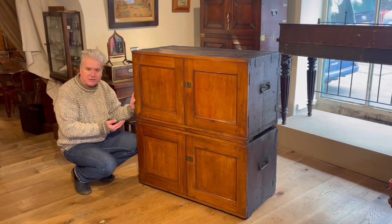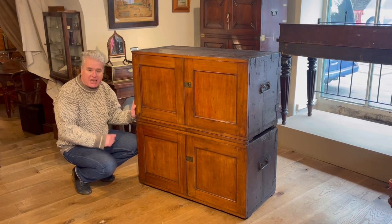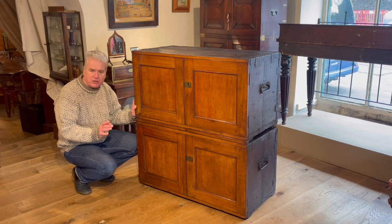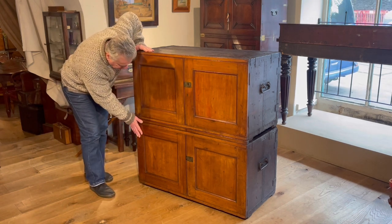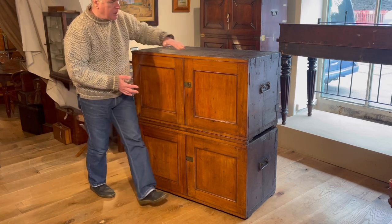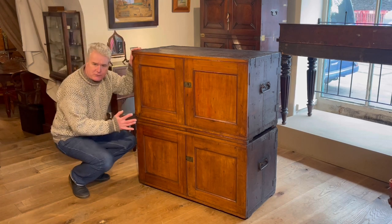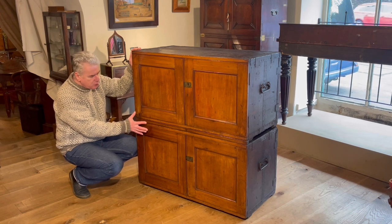This is a pair of English packing cases for a campaign chest, and we're very lucky that they retain their original campaign chest inside. We'll get on to that in a minute, but let's discuss packing cases first because they're a little bit unusual. We can see they have got mahogany fronts. Most packing cases for campaign chests have got painted pine fronts, very similar to the sides and the top we can see here. This pair is a little bit different because of the mahogany to the front.